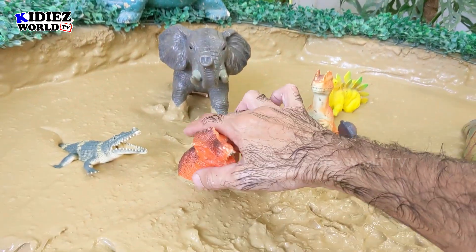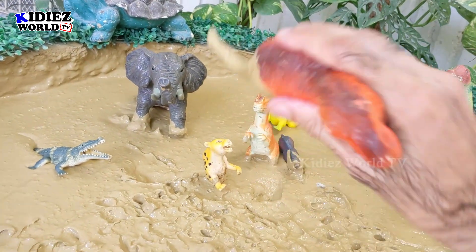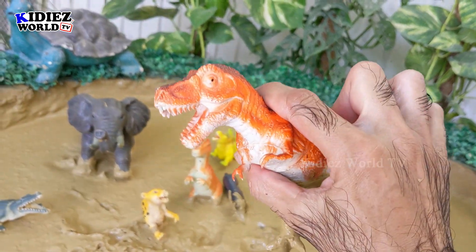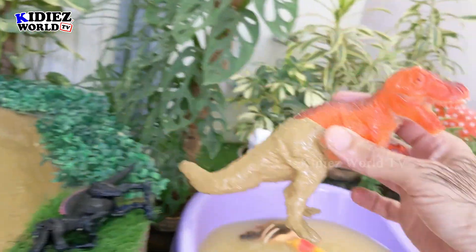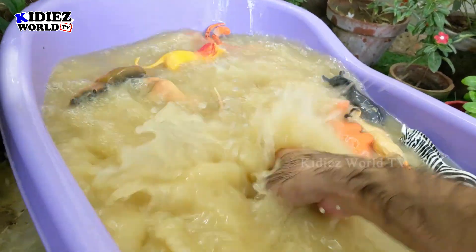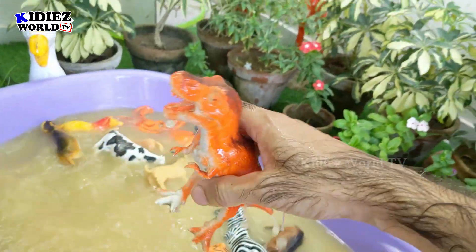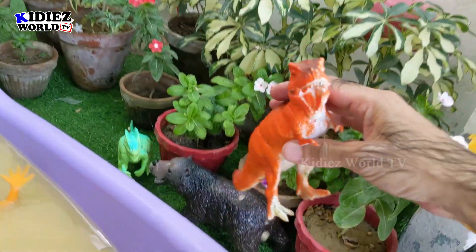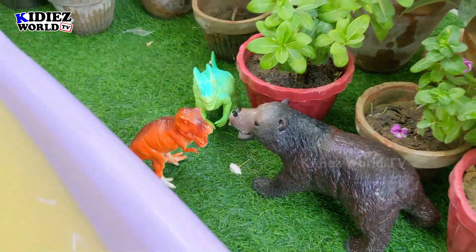Now let's pull out this T-rex — Tyrannosaurus rex, the big and dangerous dinosaur. Just look at these sharp teeth. Let's wash him. Here we go, T-rex is clean! Oh my god, what is he doing? He's so funny. Here we go, you look good here!